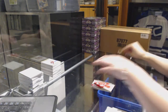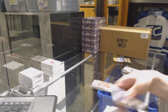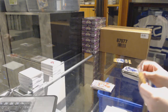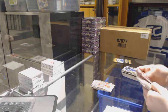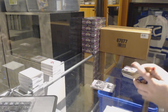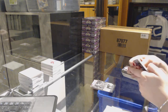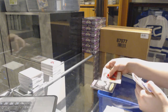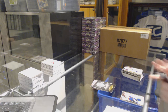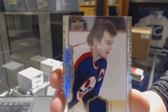Jeff Skinner jersey for the Canes. And last pack — black and white of Nathan McKinnon for the Colorado Avalanche. And a jersey card for the old Winnipeg Jets, a.k.a. the Arizona Coyotes — Dale Hawerchuk. There we go guys, thank you.